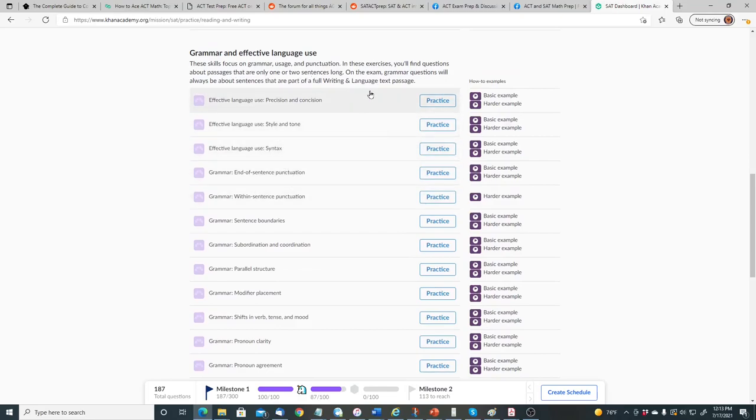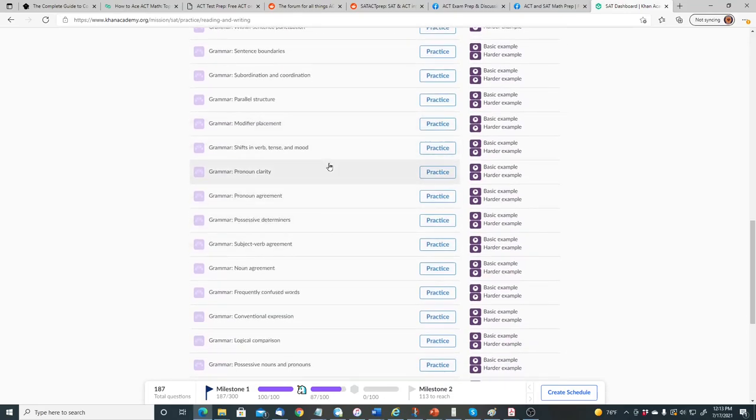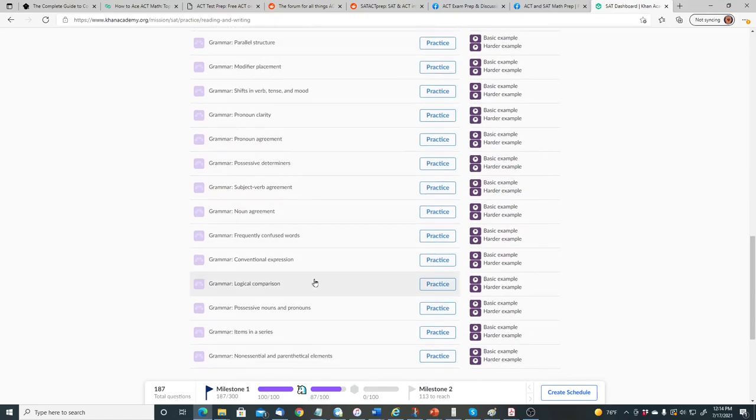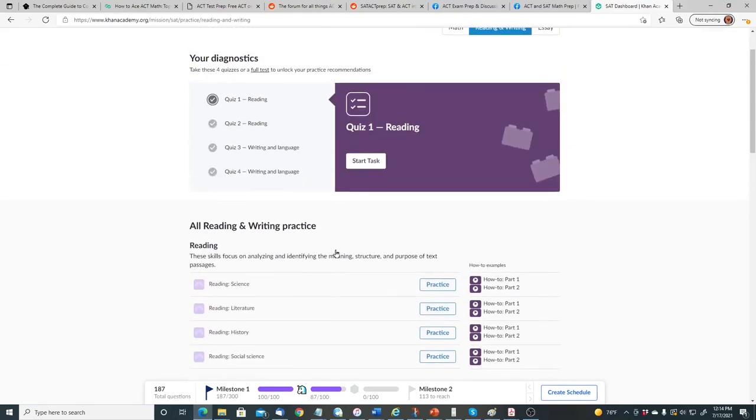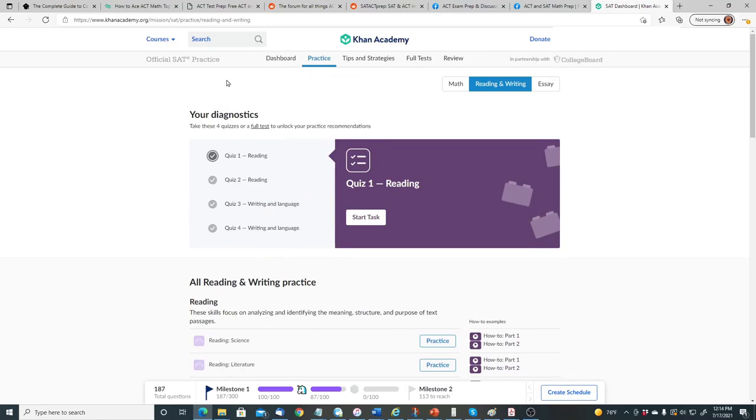So Khan Academy's official SAT practice covering math and reading and writing will also help you for the ACT. Now let's talk about various YouTube channels that will help you with the ACT exam. The first one is JDigital Tutoring. They have an ACT math prep playlist currently with 88 videos covering averages, word problems, uniform motion, complex numbers, ratios, and strategies for the TI-83/84, and more.